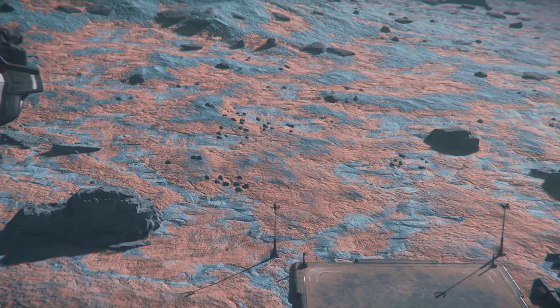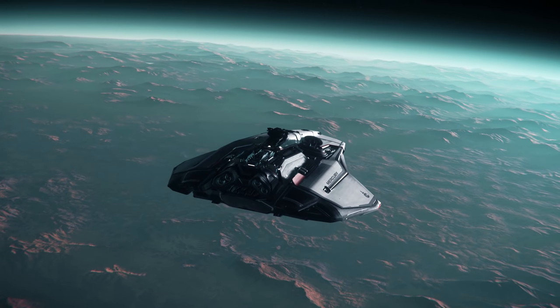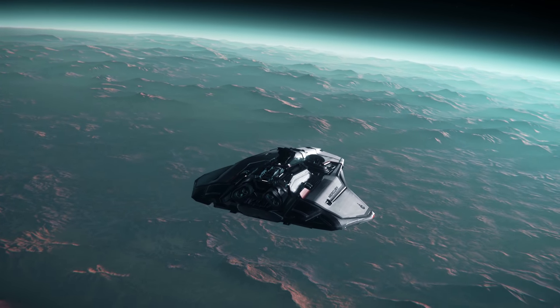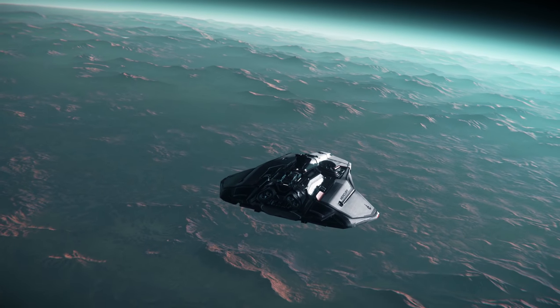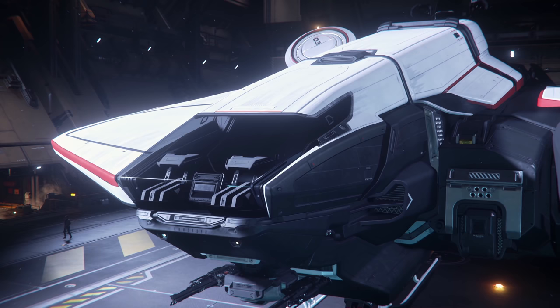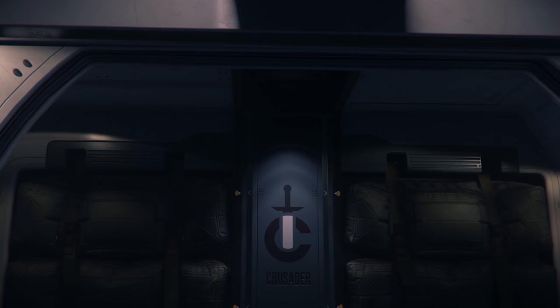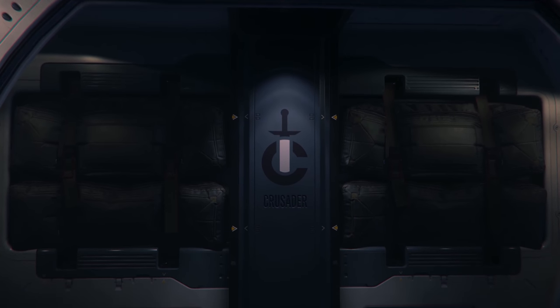The Mercury Star Runner was the Star Citizen community's baby, and while it's ridden that hype train into Valhalla, it is still loved and admired across the community. It was not a disappointment as far as I'm concerned, and it looks to be an incredibly useful ship now and in the future. But Crusader doesn't sit still — they look towards the next big thing, and sometimes, bigger is better.